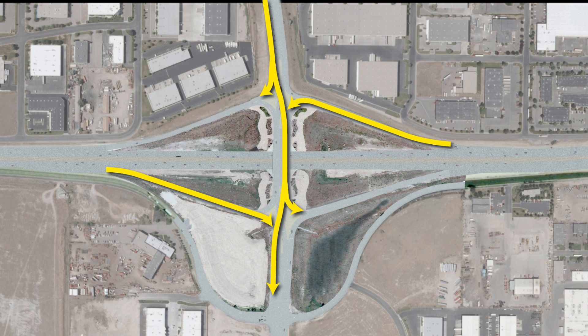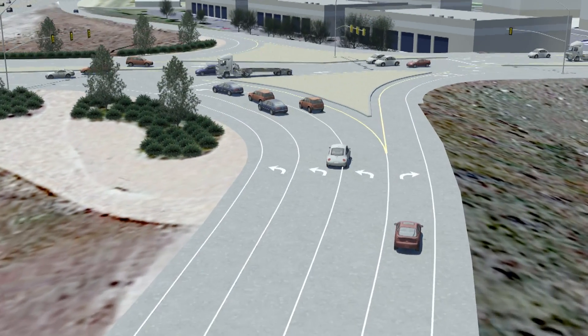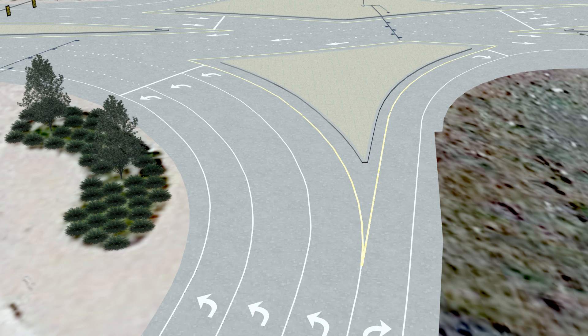Next, we will show you how to exit State Route 201 and merge onto Bangeter. Motorists heading west from Salt Lake City have two options. First, to go north on Bangeter, motorists will remain in the far right lane where the off-ramp divides, and will merge onto Bangeter towards the Salt Lake City International Airport.